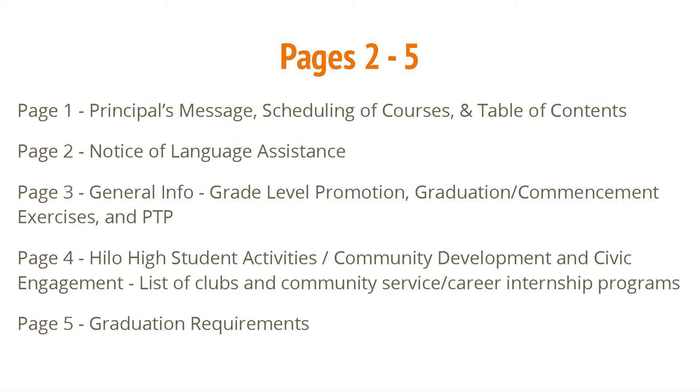On page 4, Hilo High Student Activities, Community Development and Civic Engagement, listing the Clubs and Community Service Career Internship Programs. Page 5, Graduation Requirements.